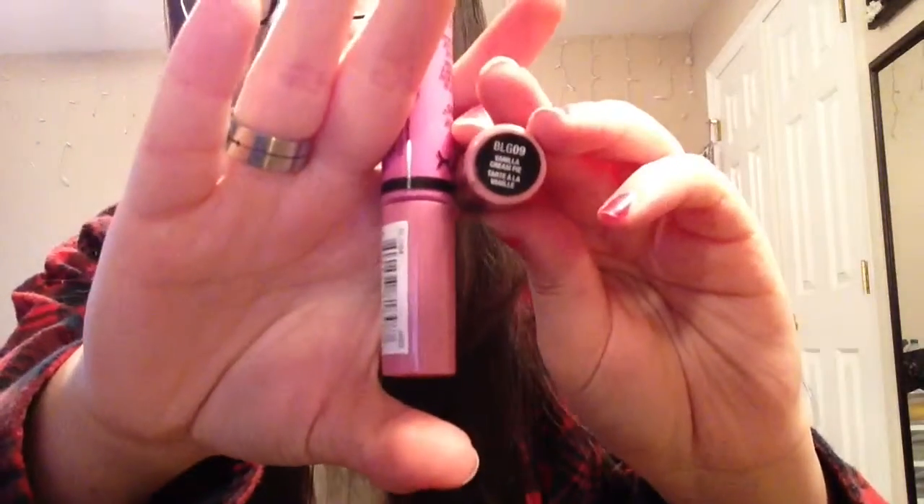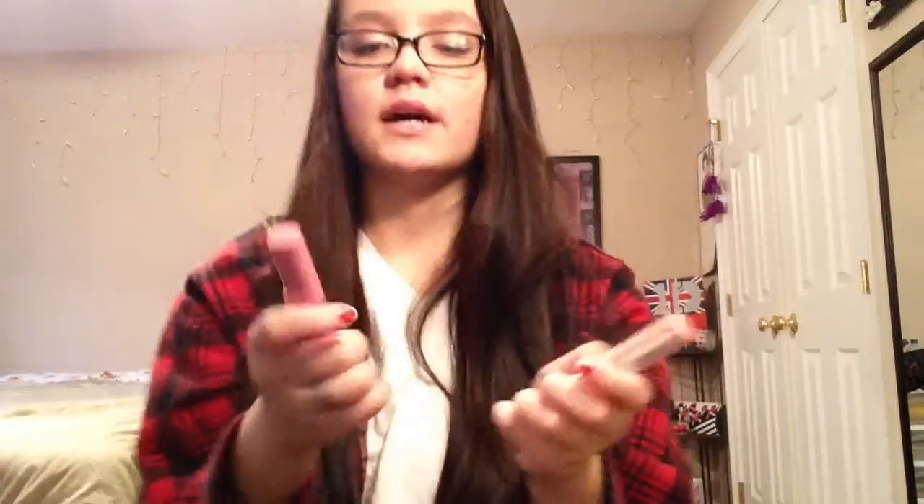I also have the NYX Butter Glosses. I mentioned the Éclair one last month but I lost it, so I bought two more. This one is in Vanilla Cream Pie — a peachy pinky color, which is actually what I'm wearing today. The other one is in BLG04, which is just a staple pink, not neon or crazy. These are just amazing.